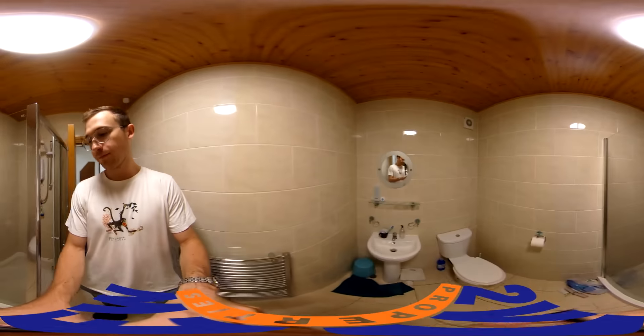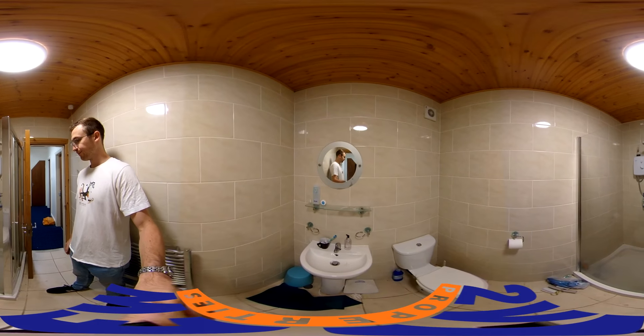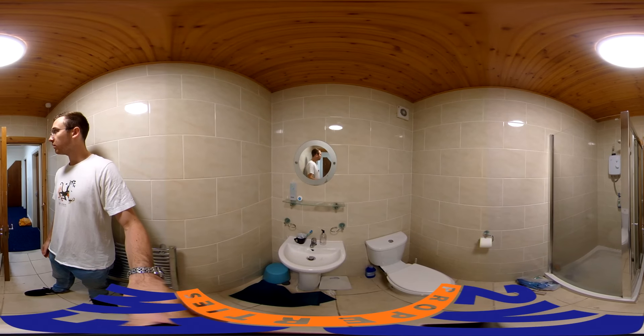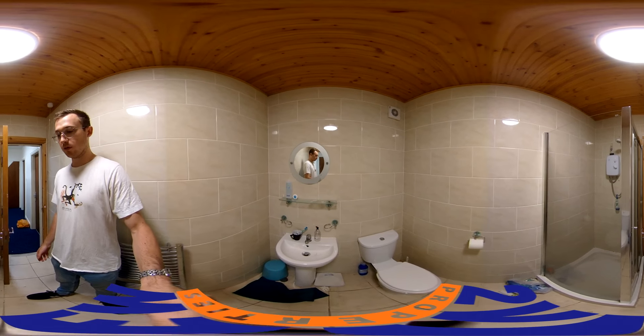Let's have a look at the bathroom. Nice bathroom, tiled bathroom as well, just the shower unit in this one. One of the modern electric showers installed in here.